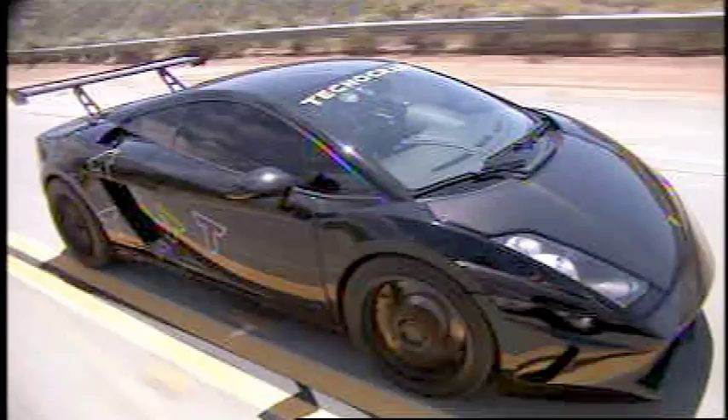Choosing tires that work both on the track and on the street creates many challenges. That is why we have fitted the highly popular Michelin Pilot Sport Cup tires on the Lamborghini Gallardo.